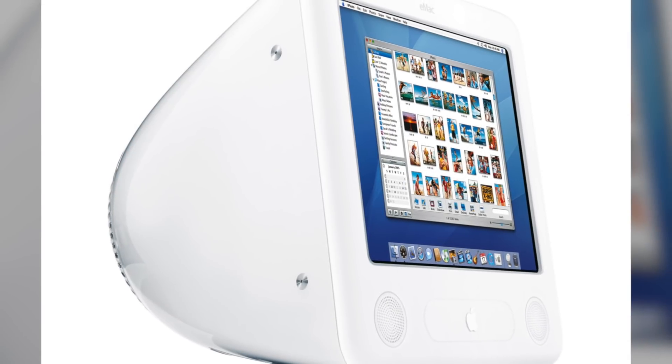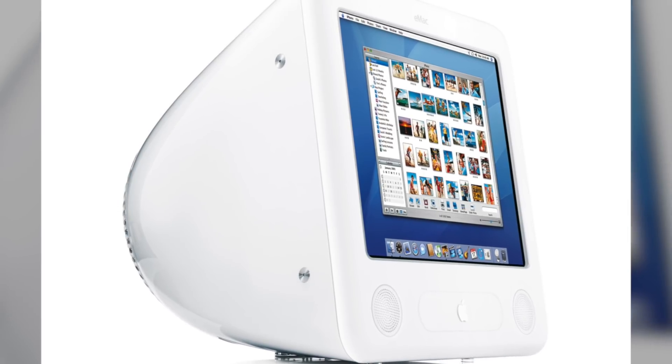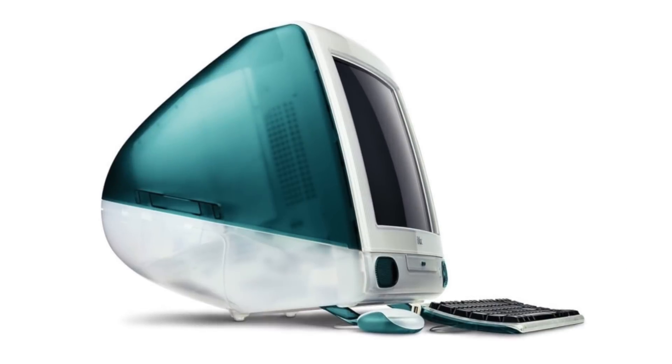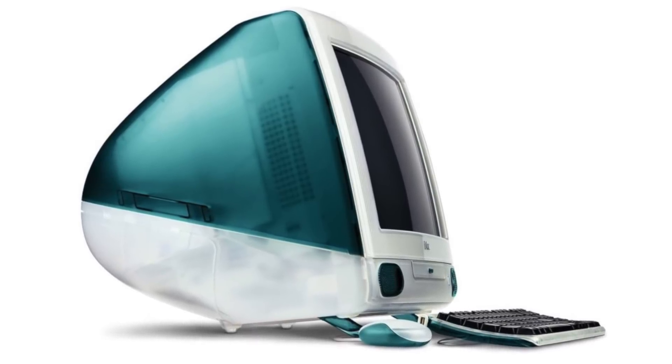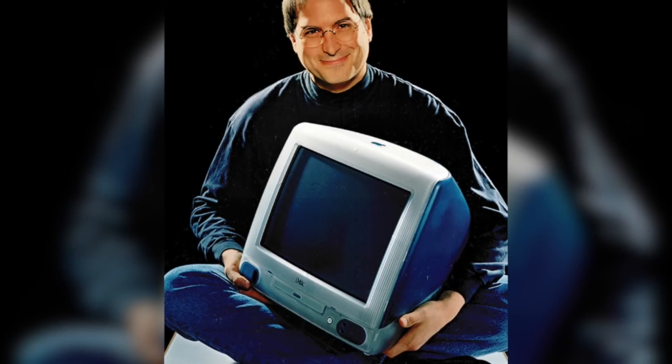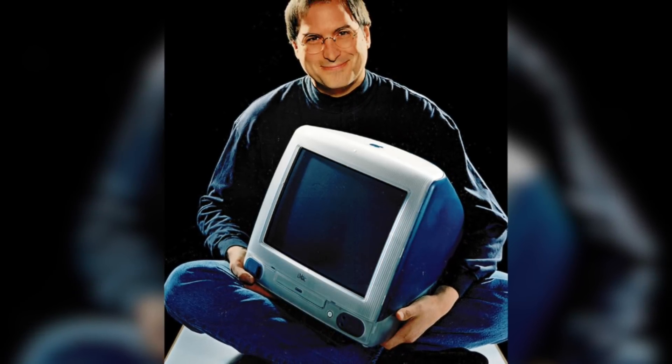In this video we're going to cover the eMac, but it's important to note that this product was actually a spin-off of the iMac G3. So in order to fully understand the eMac's place in the market, we're going to cover the iMac as well. Let's begin by turning the clock back to 1998, when the personal computer industry was turned upside down with the introduction of the iMac.